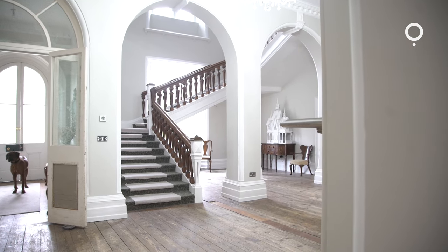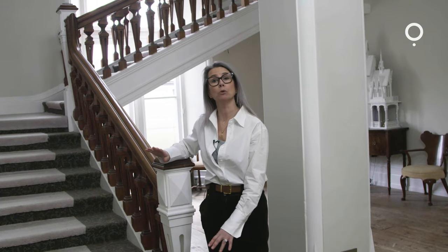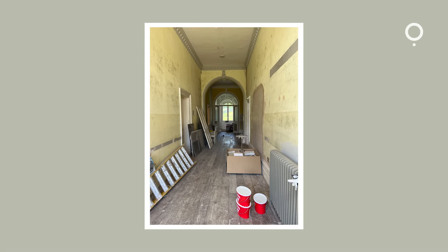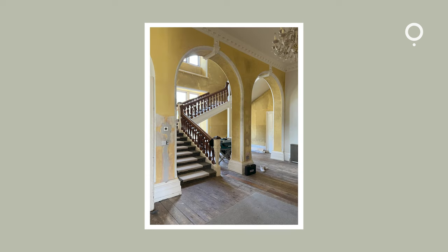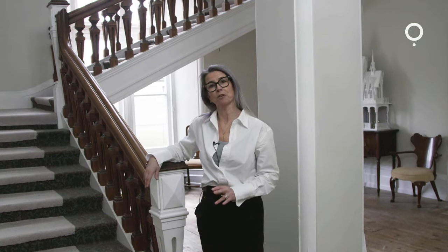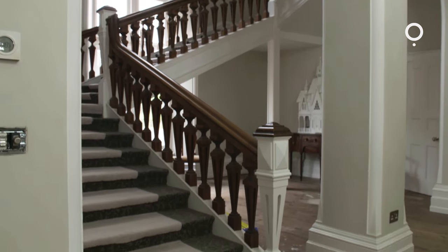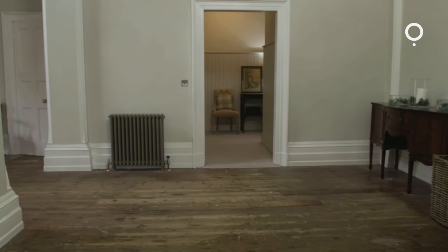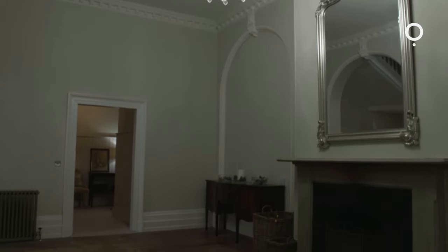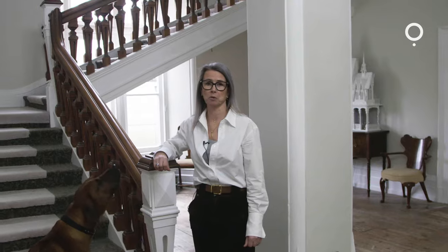So this is the entrance hall — it's still a work in progress. We have managed to paint the walls, which previously were bright yellow throughout the whole of the entrance hall, all the stairway. The top landing was very sunny and bright but I actually prefer it calmer and cream. The floor is a massive job — some of the boards need replacing because they're broken. Lots of things to be done but it is a massive improvement on what it was.